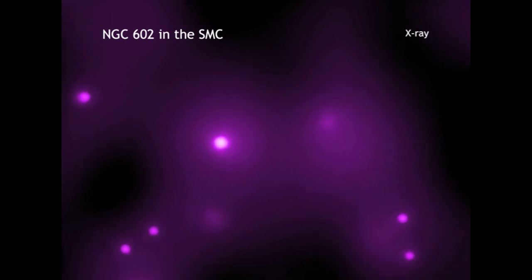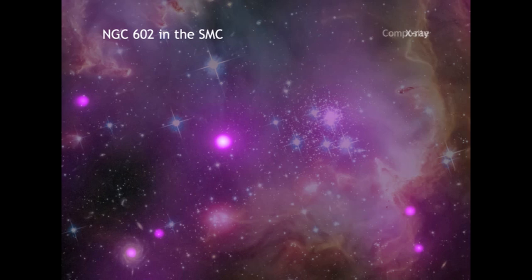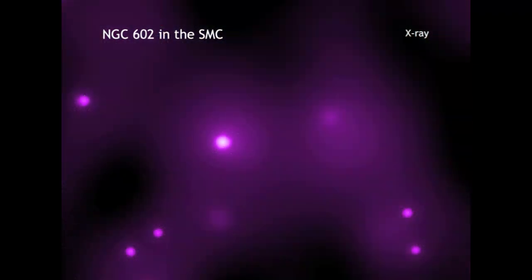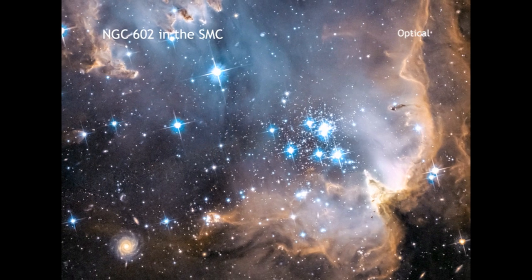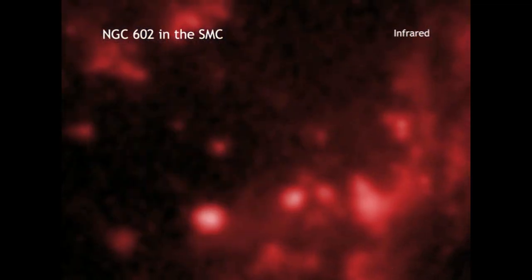The Chandra observations of these low-mass stars were made of the region known as the wing of the SMC. In this composite image of the wing, the Chandra data is shown in purple. Optical data from the Hubble Space Telescope is shown in red, green, and blue, and infrared data from the Spitzer Space Telescope is shown in red.